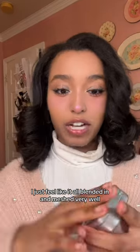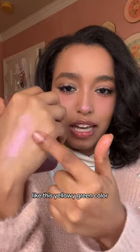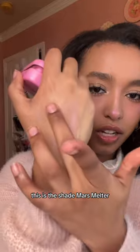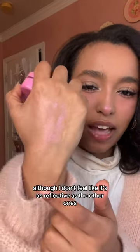I have a couple more shades. This is the shade Prophecy — it's a little bit more of a yellowy green color, but it's so pretty. This is the shade Mars Melter, which is more of an orangey pinky shade. It's so pretty, although I don't feel like it's as reflective as the other ones.